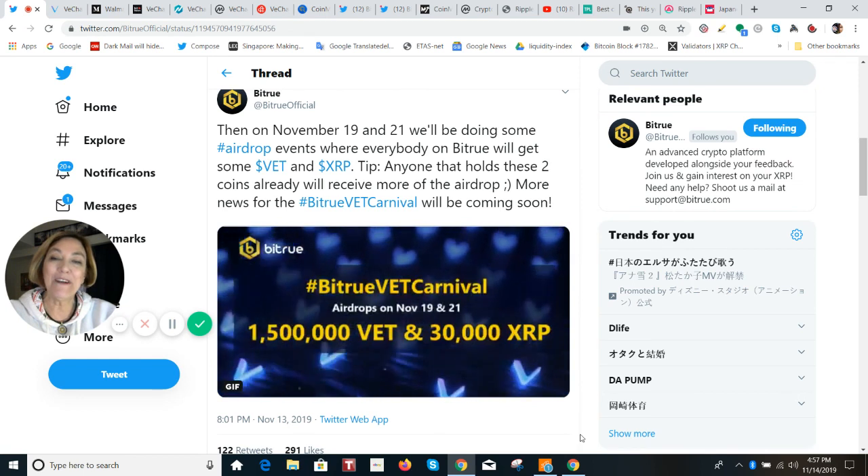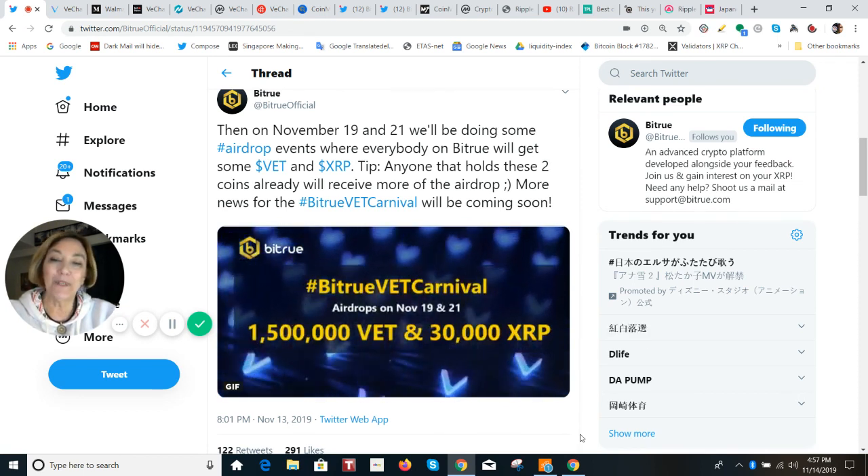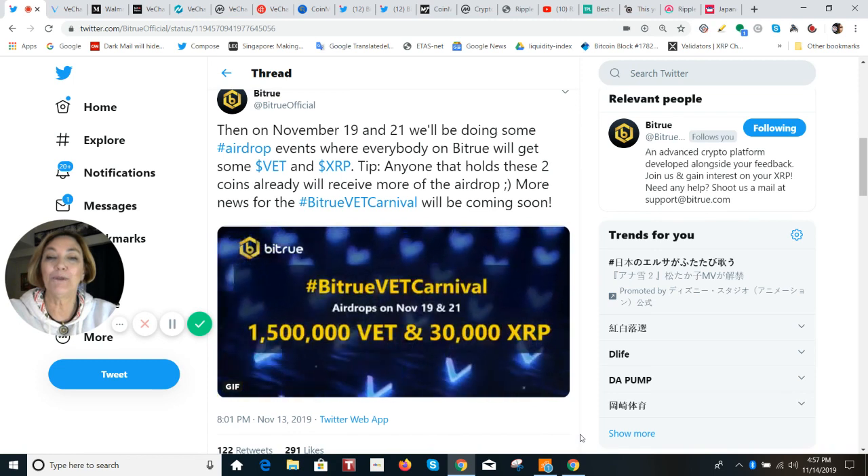This is 1,500,000 VET and 30,000 XRP. So what's an airdrop? It's a distribution of a token or a coin that is free, and it goes automatically to a wallet address. You don't have to do anything.